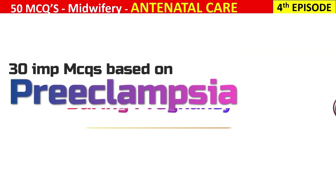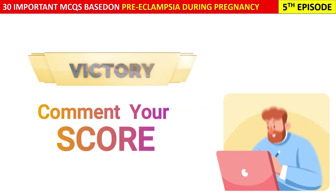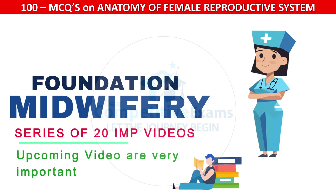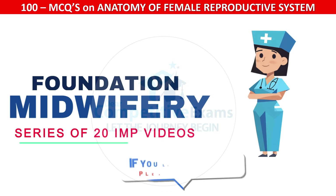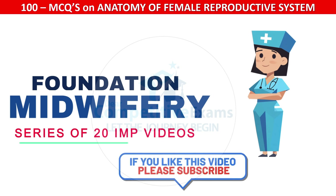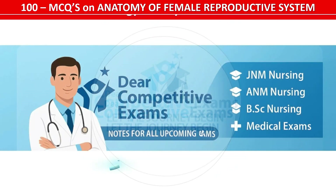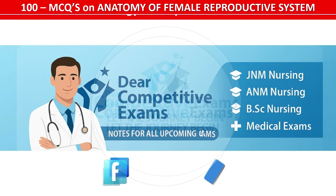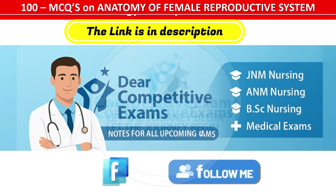Great work, dear students! You have successfully completed the fifth episode of our midwifery series on pre-eclampsia during pregnancy. Comment your score out of 30. If you found today's session helpful, please like, share, and subscribe to Dear Competitive Exams. Follow our Facebook page for daily quizzes, updates, and exam tips. Keep learning, keep growing — see you in the next part!